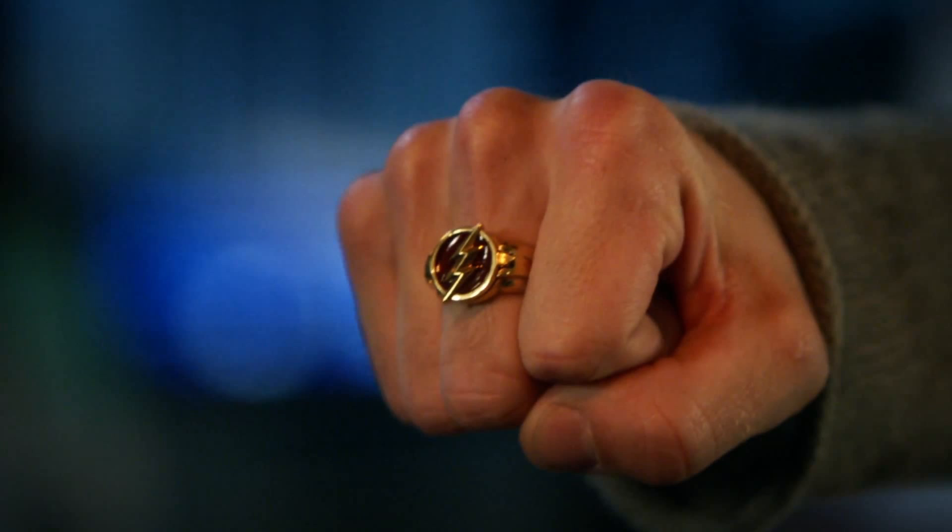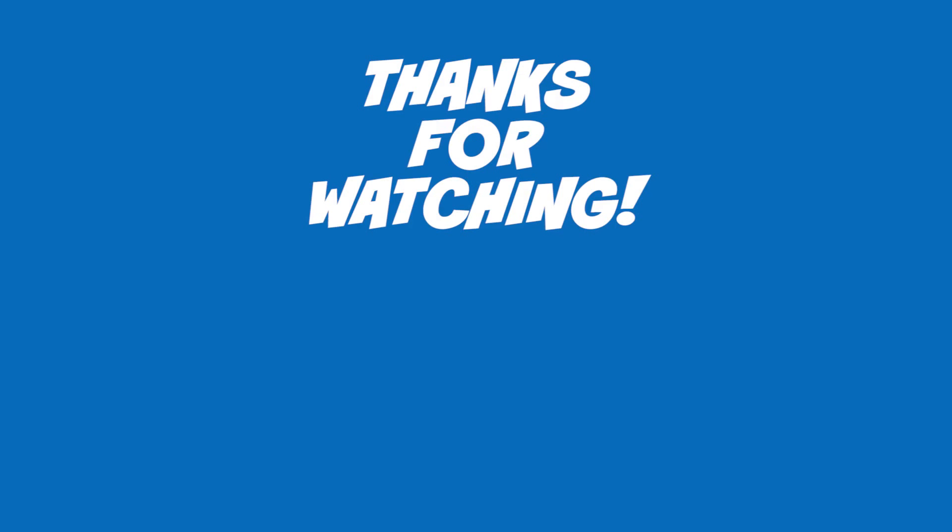Thank you so much for watching. Everybody stay awesome. I'll see you guys tonight.